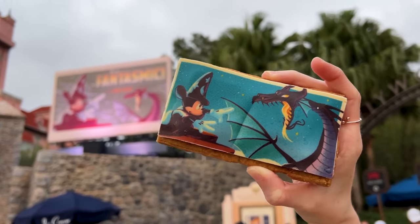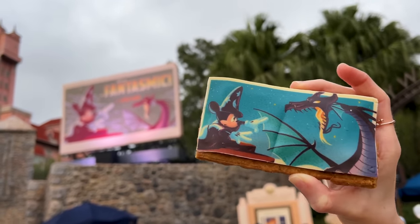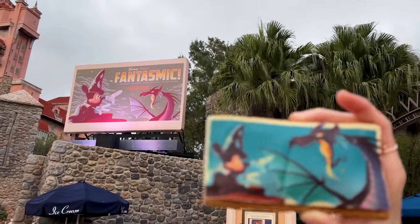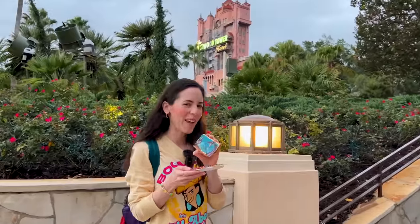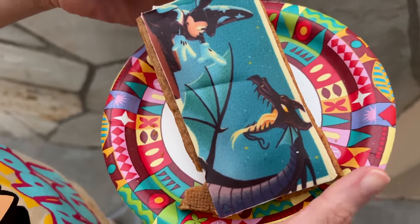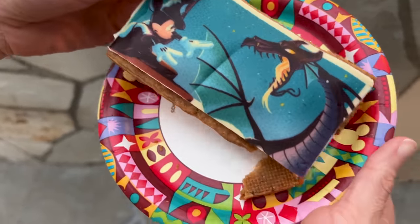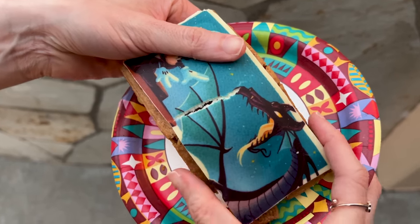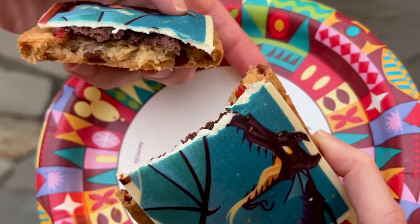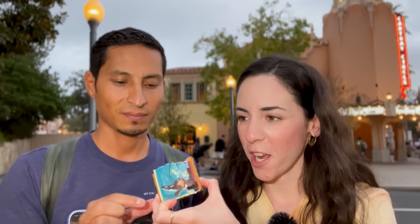It's a peanut butter cookie sandwich — a pretzel shortbread cookie sandwich with strawberry jam, peanut butter, chocolate fudge, and a Fantasmic chocolate piece, for $5.79. Let's go ahead and try it. First let's break this cookie open — it's already falling apart but let's see the inside. Emil and I are going to try it. I am a big peanut butter fan — I have at least a spoonful every morning.